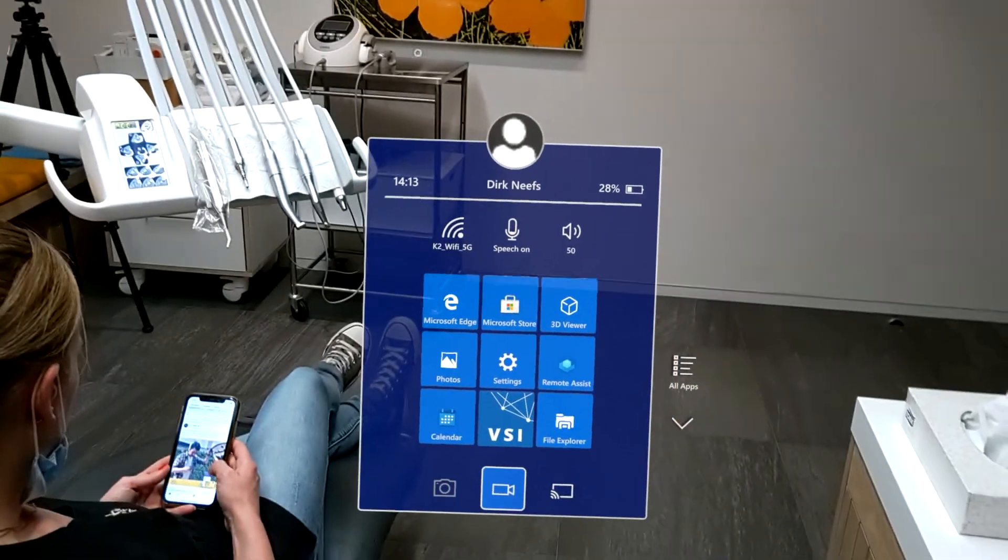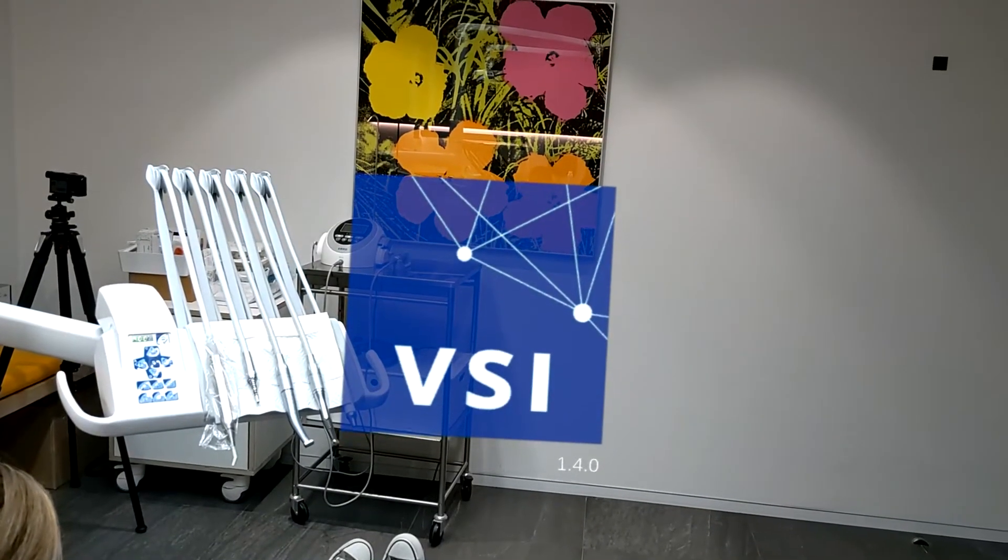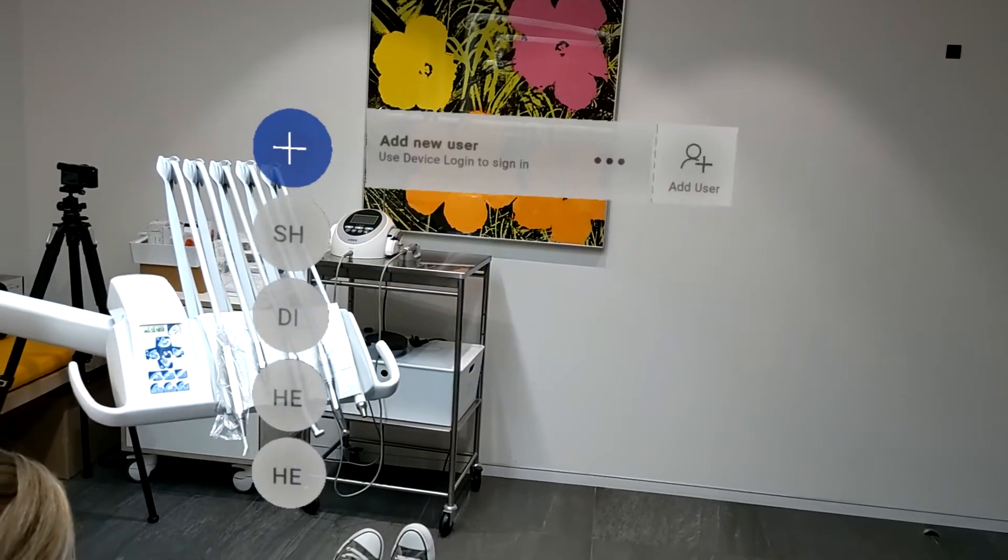I want to show you the Microsoft HoloLens 2 and its VSI application for hollow medicine.